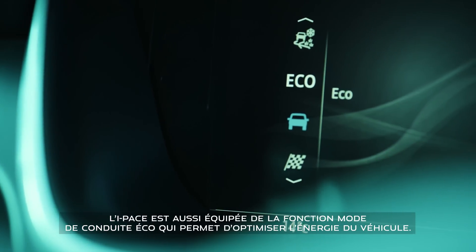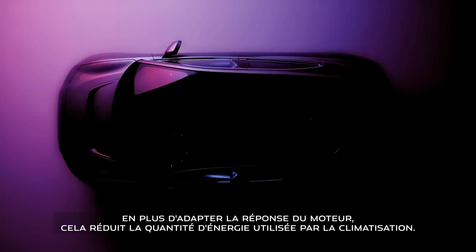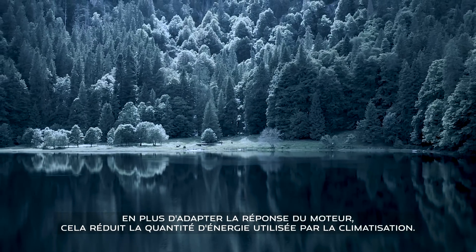Another energy saving feature in I-PACE is Eco Mode. As well as adapting the powertrain response, it reduces the amount of energy the climate control system uses.